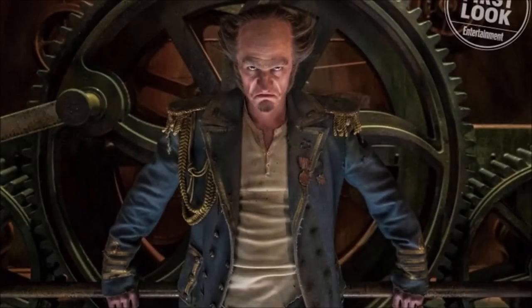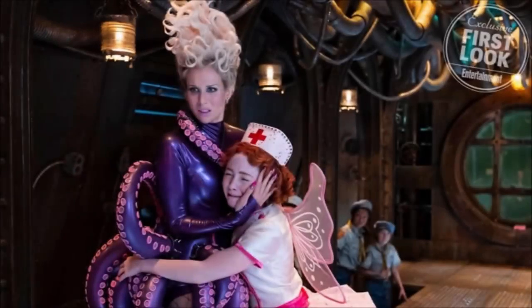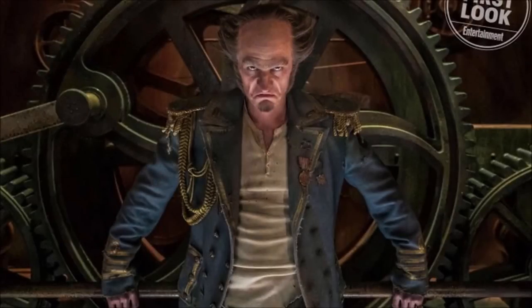The first photo from EW is of Count Olaf in his new attire. This seems to be from the Grim Grotto episode because it looks very submarine-like, and the background features the eye — a big reference to that. He's there along with Carmelita, Esme, and his whole crew. Esme is actually dressed in an octopus suit, which actually happens in the books — very exciting to see them bringing it to life. At this point in the story, Count Olaf isn't disguised as anyone.